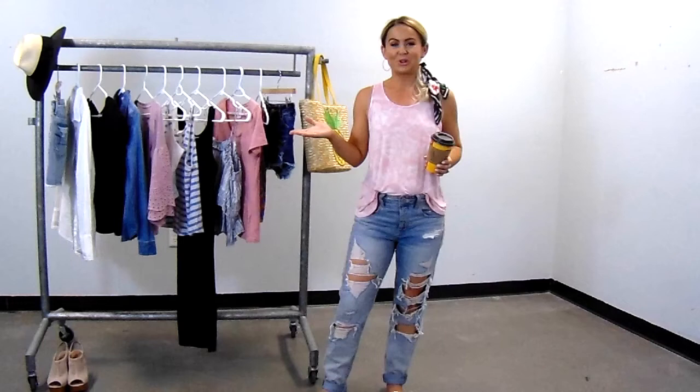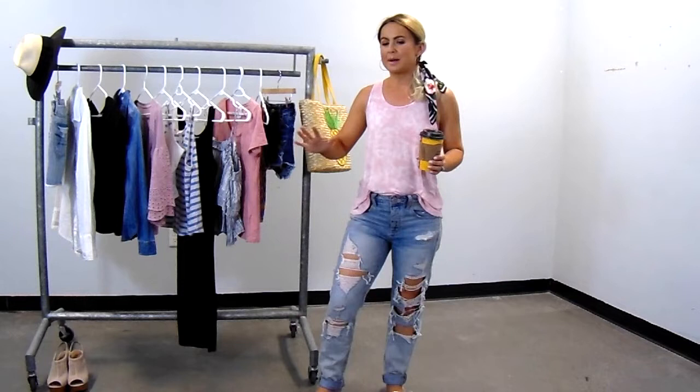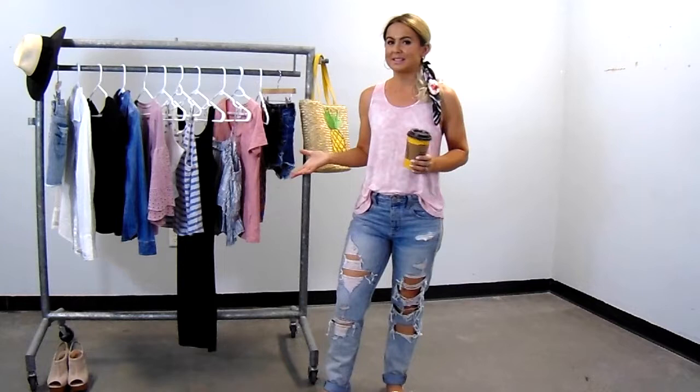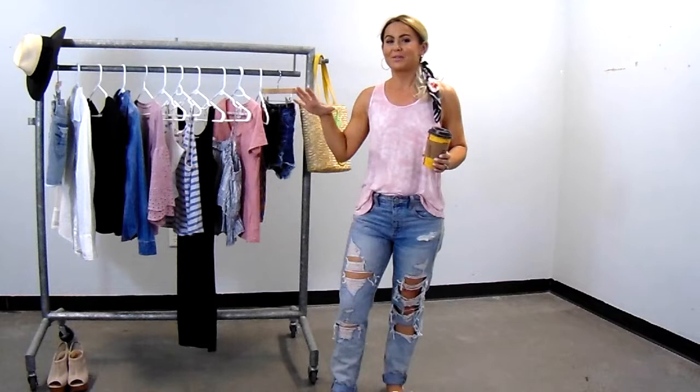In this video, I want to show you guys my summer capsule wardrobe. I did a summer capsule wardrobe video last summer, and my style is always evolving. I'm a mom of two. I feel like my body has changed a lot in the last year, and this year's capsule wardrobe is super simplified. You can see there's definitely a color scheme going on — blue, white, and pink are the main colors, and denim is the base.